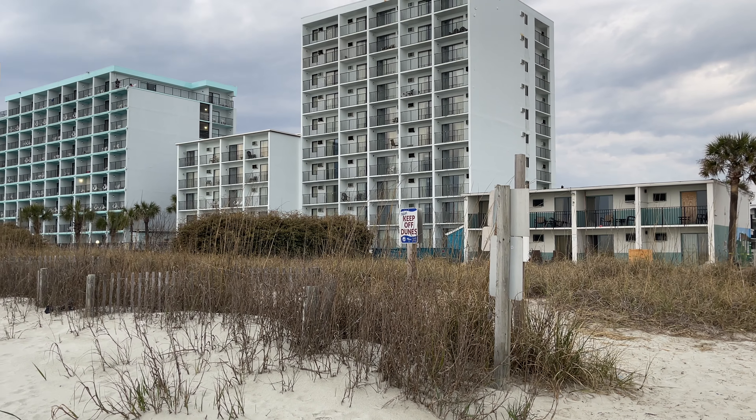We're gonna head out on the beach and see if we can get a view from there. This is the pool here — it's obviously turned colors. They've started ripping carpet and things out and got them on the balconies. It's kind of a common sight when something like this happens.